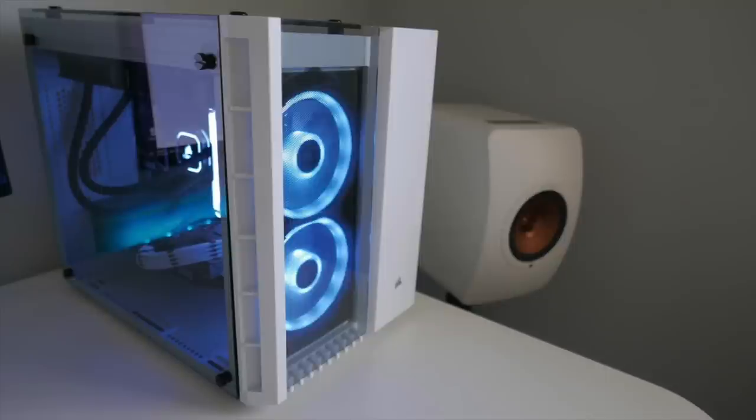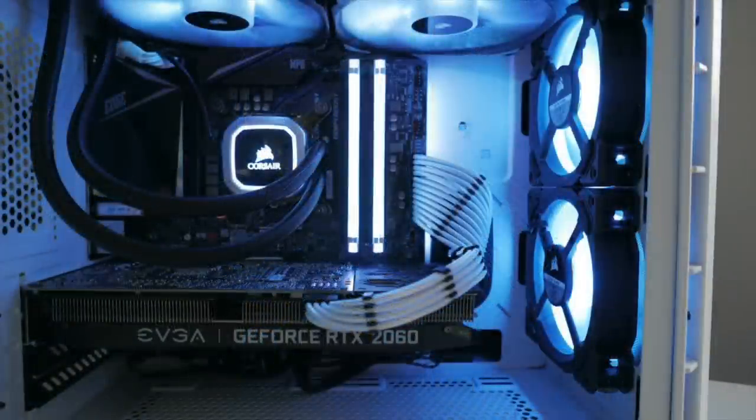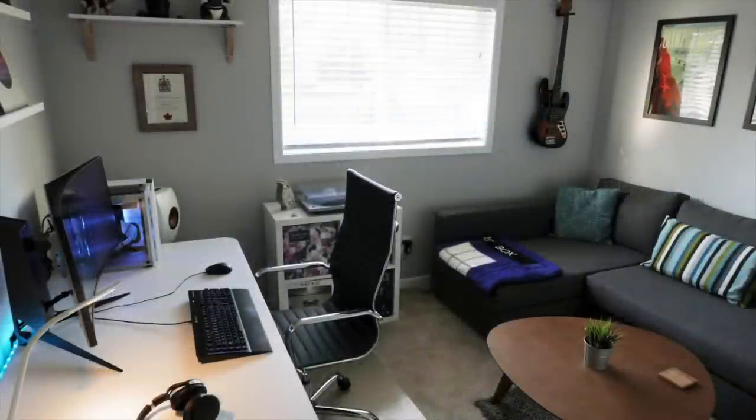Checking out that PC, we have the Corsair 280X RGB case. Inside is an Intel i7-8700 CPU with the Corsair H150i Pro RGB AIO, 16 gigs of Corsair Vengeance RGB Pro RAM, on an MSI Z390M Gaming Edge motherboard, with the EVGA RTX 2060 XC Ultra graphics card. Everything is matched to that nice ice blue. And since this is a sit-stand desk, cable management has to be on point — you can see it's all routed nice and neat to the one outlet. Probably wasn't easy to do.